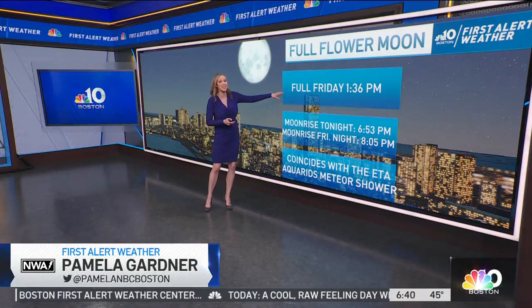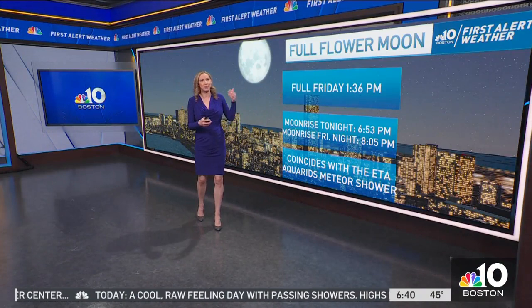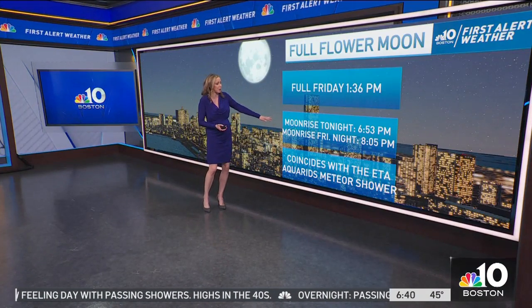It's officially full at 1:36 p.m. Friday, but it's below the horizon, so you can view it tonight. Unfortunately, it's going to be too cloudy to see it. Maybe tomorrow night, a better view with that moon rise in Boston at 8:05.